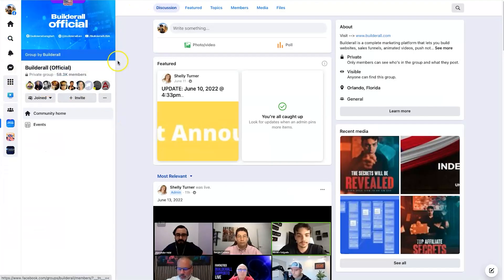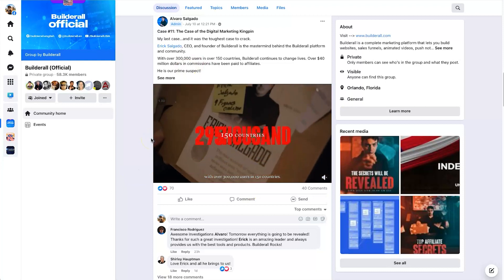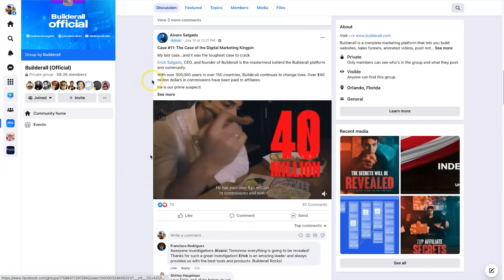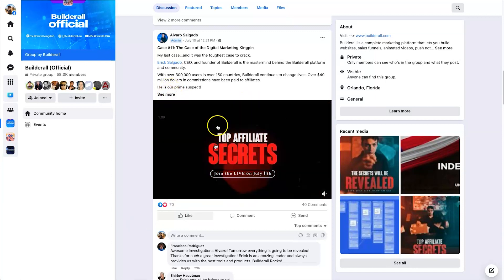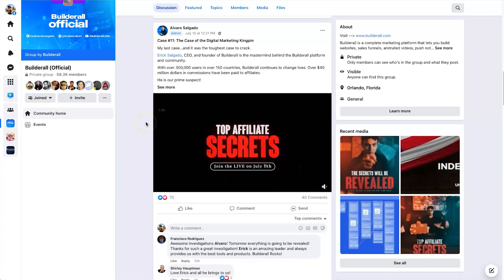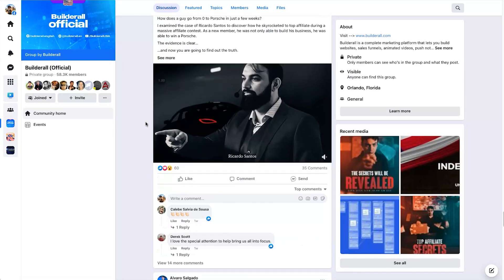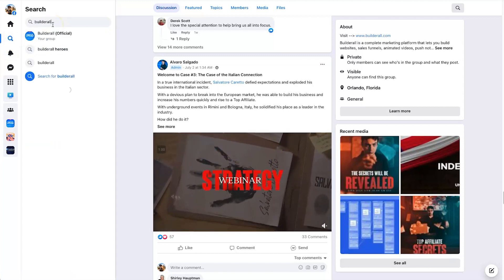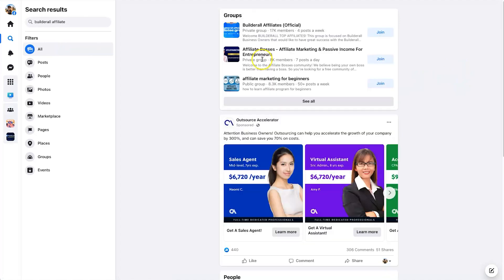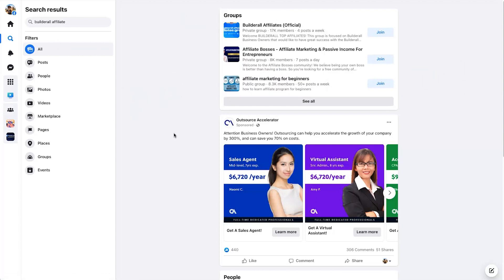Finally, let's look at their Facebook group, since a lot of people need support when using Builderall. There are quite a few live sessions going on inside the group. They've also released an affiliate marketing case study — 11 different case studies on the top 10 affiliates — which you can buy for around $170. There are 58,300 members in the main Builderall group. There's also a Builderall Affiliates official group with 17,000 members if you want ideas there.